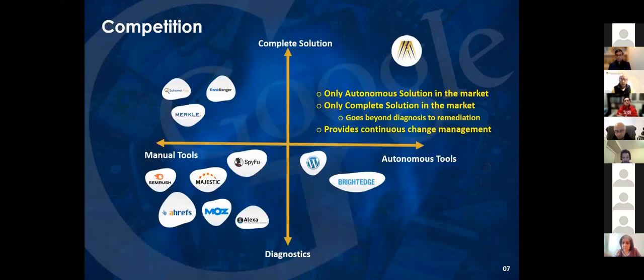Of course, there is going to be competition. But as of today, we are the only autonomous solution in the market, the only complete solution, and the only solution in search engine optimization that provides continuous change management.